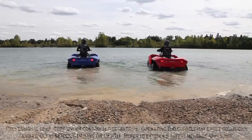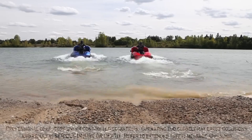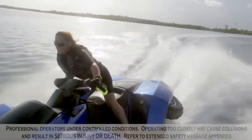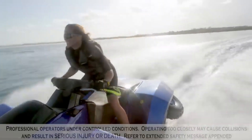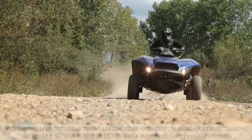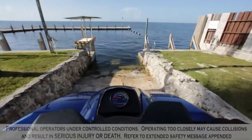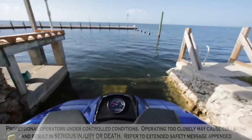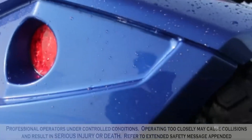A maximum speed of 72 kilometers per hour is attainable on both land and water. Through the utilization of a marine jet propulsion system and wheel retraction, the Quad Ski is able to easily shift between land and water. It is propelled by a marine-specific variant of the 1.3-litre engine that BMW Motorrad used in the K1300S sports bike. The production of the vehicle came to an end in 2016.